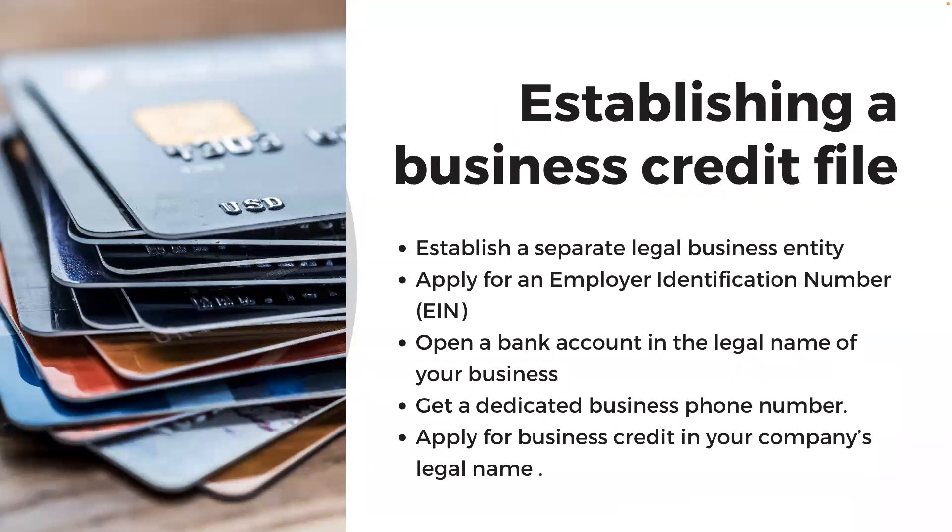If you've been working through the other steps in the journey to success, you'll already have most of what you need to establish your credit file. You should establish a separate legal business entity like a corporation or LLC. Apply for an employer identification number or EIN from the IRS. Open a bank account in the legal name of your business. Get a dedicated business phone number.